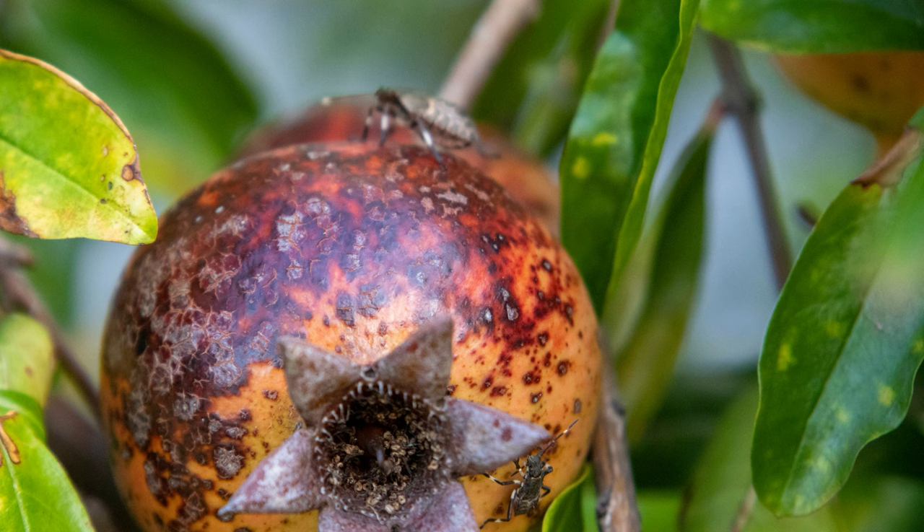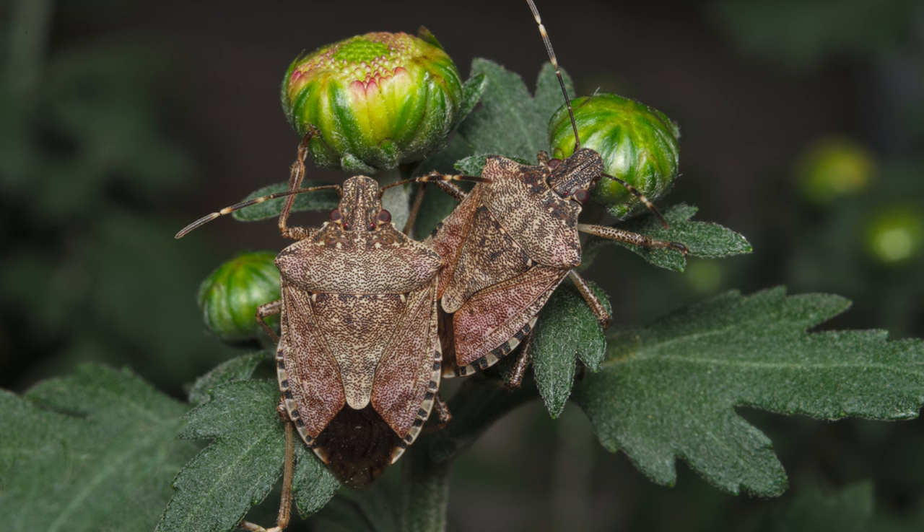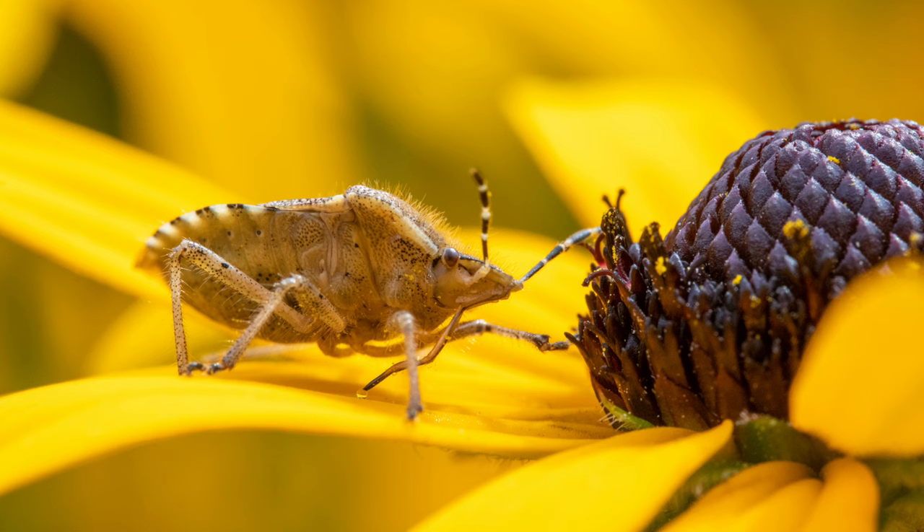The financial impact of brown marmorated stink bug infestations on farmers can be substantial. Crop losses due to their direct feeding damage result in reduced yields and lower quality produce, leading to decreased income. The costs associated with control measures, including insecticides and monitoring systems, add to the financial burden. Additionally, the need for post-harvest treatments to manage infestations in stored produce increases operational costs.